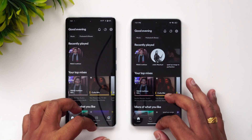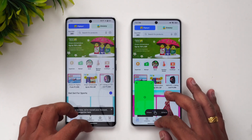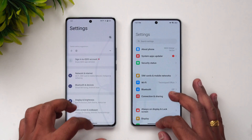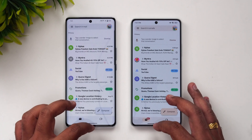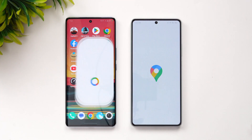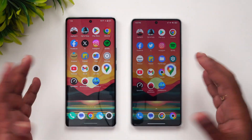Instagram — Poco is faster. Spotify — Poco is faster. Amazon — the response time itself is faster on Poco. Flip card — Poco is faster. File Manager — Poco is faster. Settings — Poco is faster. YouTube — Poco is faster. Gmail — Poco is faster. Camera — Poco is faster. Maps — Poco is faster.